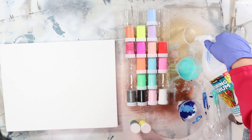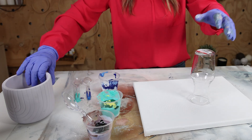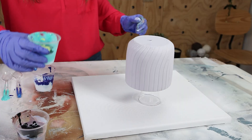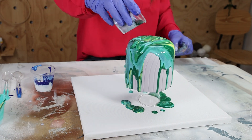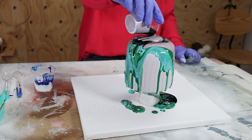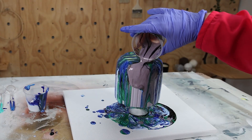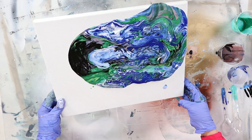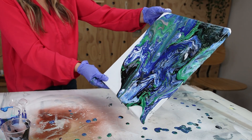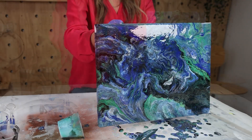I added different paint pour colors into three containers and I'm going to paint-pour my canvas as well as a pot I picked up at the store. I set the canvas on a glass, then placed the planter, starting by wiggling the paint down from the top. Since this was not paint pour paint, it didn't slide down the edges like it normally would — I had to move it with my cup. I moved the paint around the canvas side to side to create cool shapes, but as the paint dried I felt it was broken up and not the best for paint pouring.